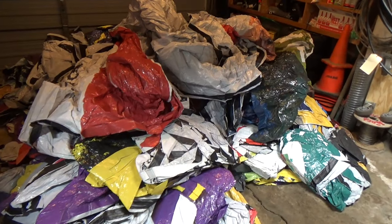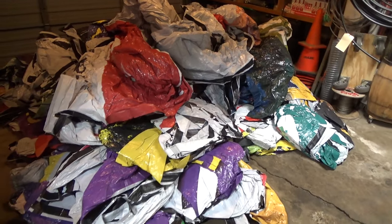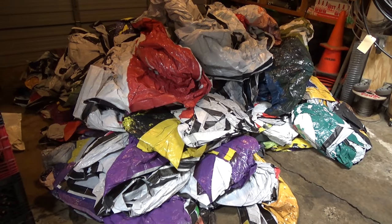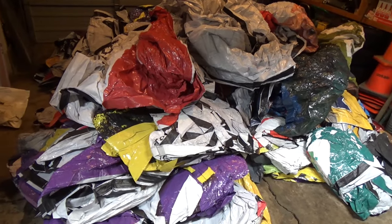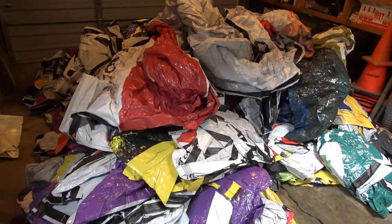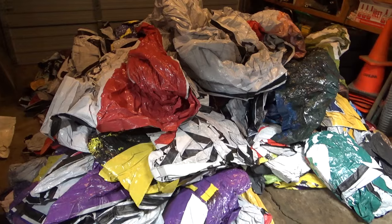I've got my billboard tarps home and I'm discovering these don't quite match the auction description. The description claimed that these were black on the back, that they were all 5mm vinyl, but it seems like they're more like 3mm and they're all white on the back. I don't know if I got a bait-and-switch or if they just sold me the wrong pallet. I'm gonna have to call the auction company and see if we can get something figured out.